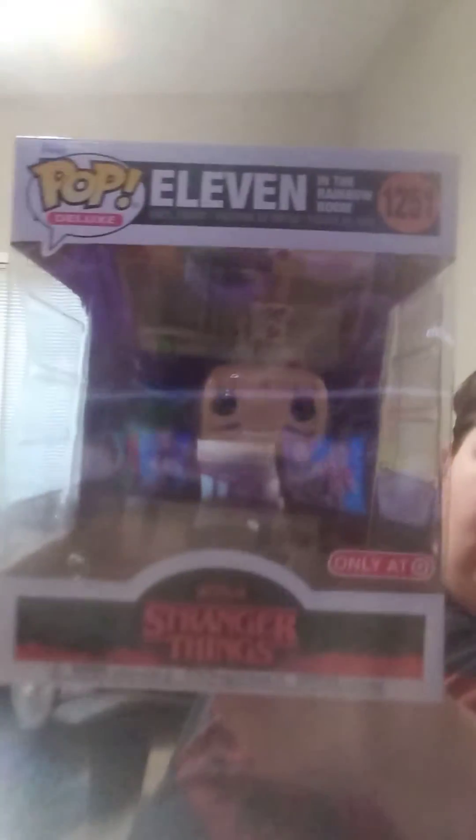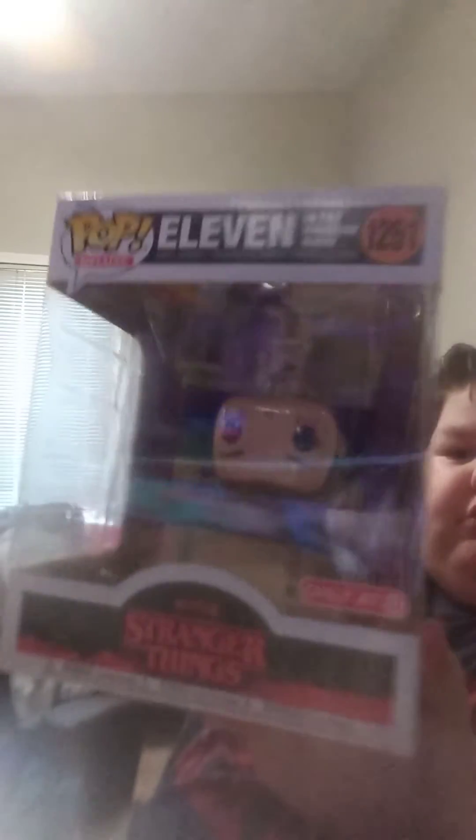Hey, what's up? I hope this mic doesn't randomly stop. Today we're doing my top five most expensive Funko Pops. First I want to do an honorable mention — they stay on the list by one dollar. Alright, let's get into the top five.